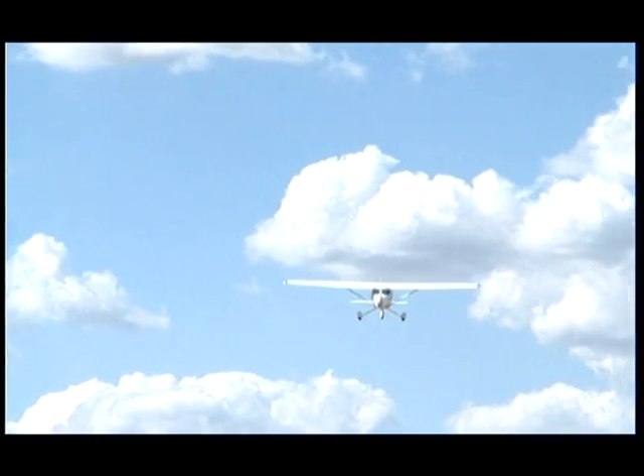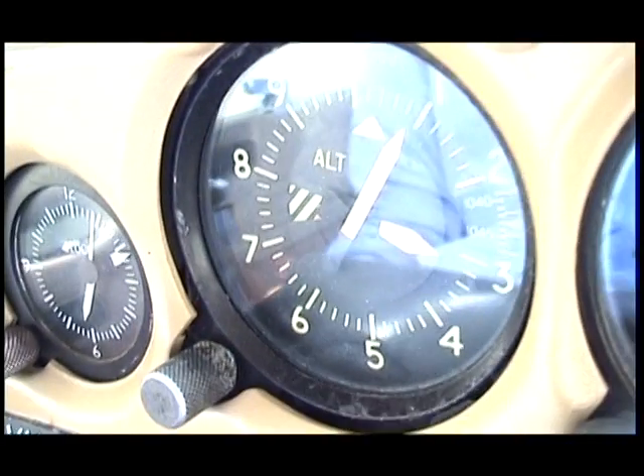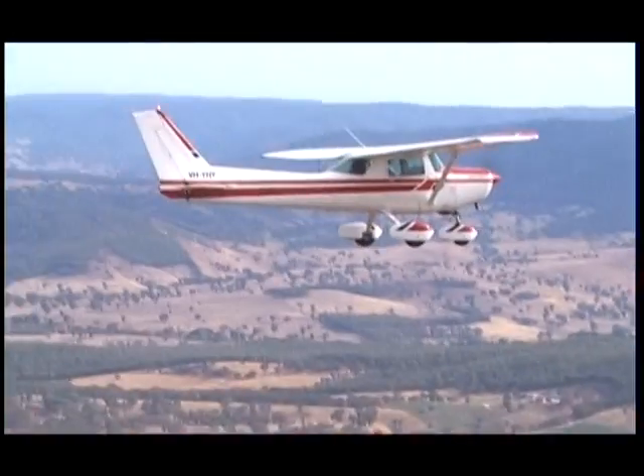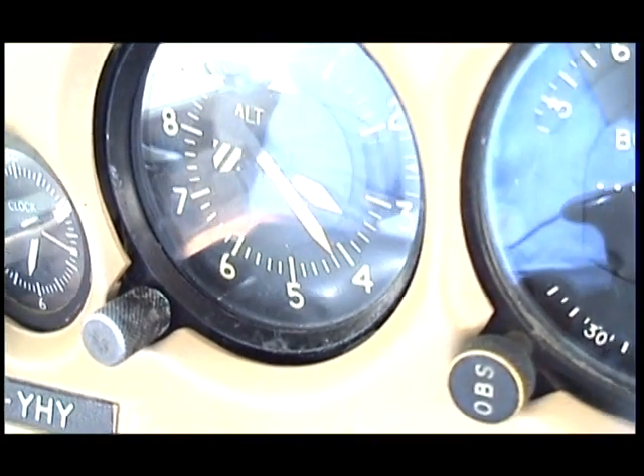On upwind, maintain runway heading until within 300 feet of your circuit altitude. So if you're doing a 1,000 foot circuit, climb to 700 feet AGL before turning crosswind. At Bathurst, our circuit altitude is 3,400 feet, so I'm climbing to 3,100 before I turn crosswind. I've just leveled out at 3,400 feet — Bathurst circuit altitude.